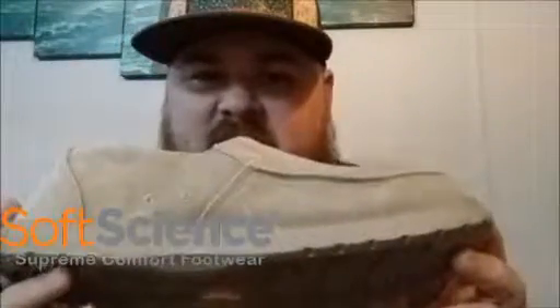Soft Science, guys — check them out at softscience.com. I'm going to put a link down below. If you email me — I'll put my email in the comments — I will send you a code that you can use to save 10% at checkout on softscience.com. Anyway, this is their Frisco shoe — go check it out.